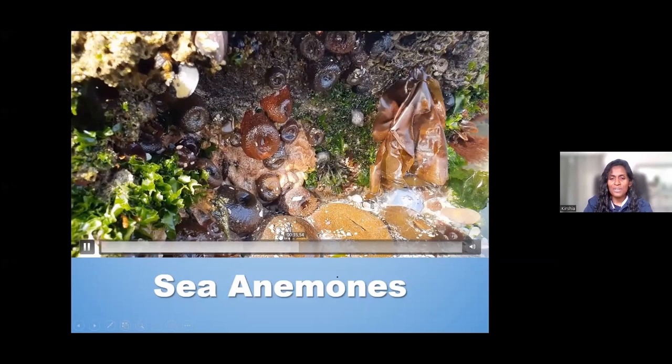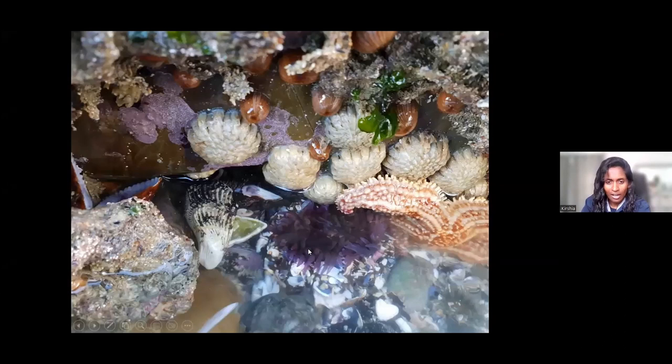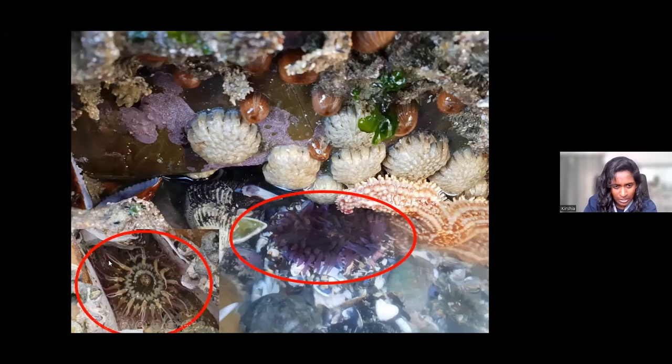Just to highlight what they look like when they're open — this is a kind of anemone wedged in between rocks, and that's what I love about our coastline in South Africa: we have a huge diversity of life. And just to give an idea of what it looks like when it's opened, it's almost like pretty flowers in the ocean.